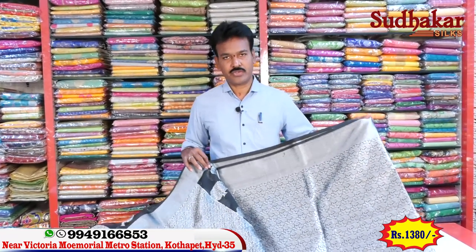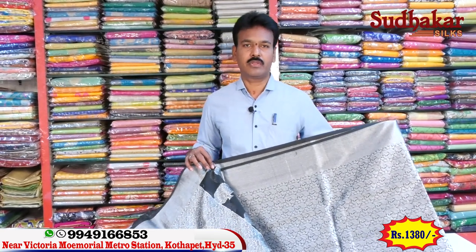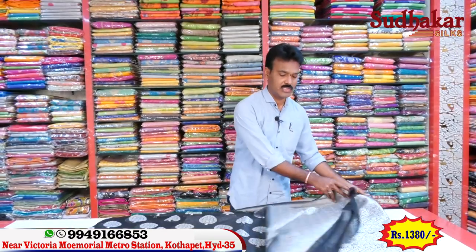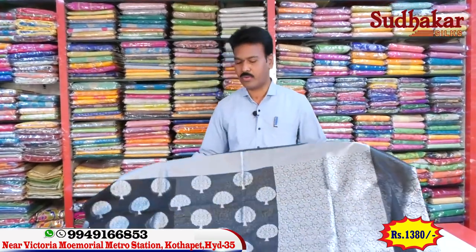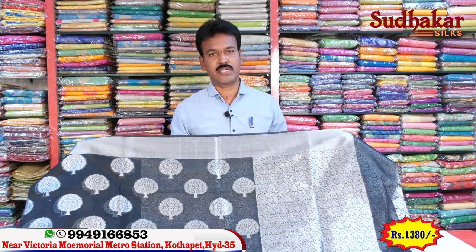This cost is only 1380 rupees, available for the number of items. It's a good price — it's a great price.